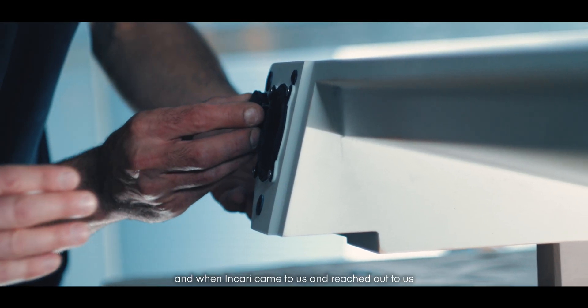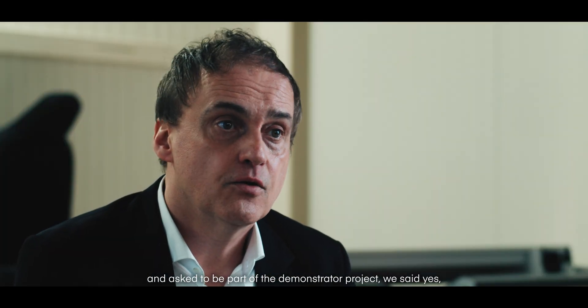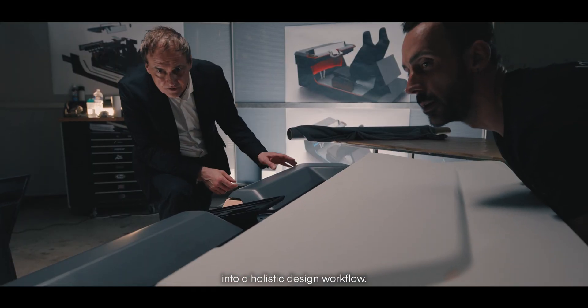When Incari came to us and asked us to be part of the demonstrator project, we said yes — this is a good chance to implement all the ideas into a holistic design workflow.